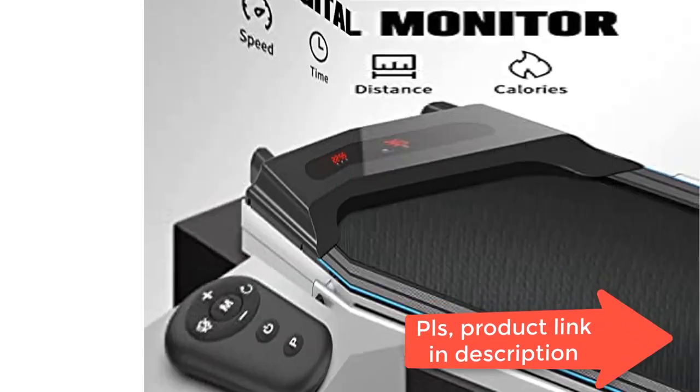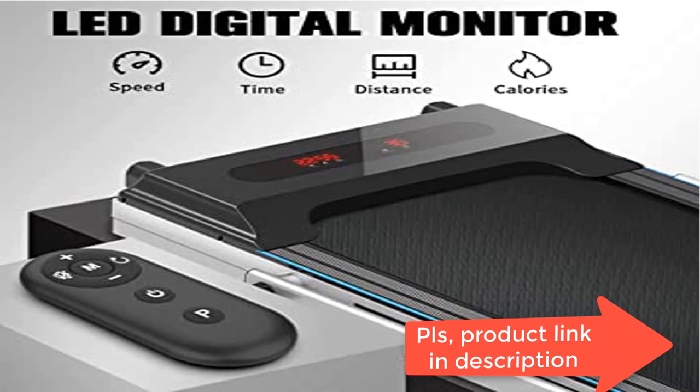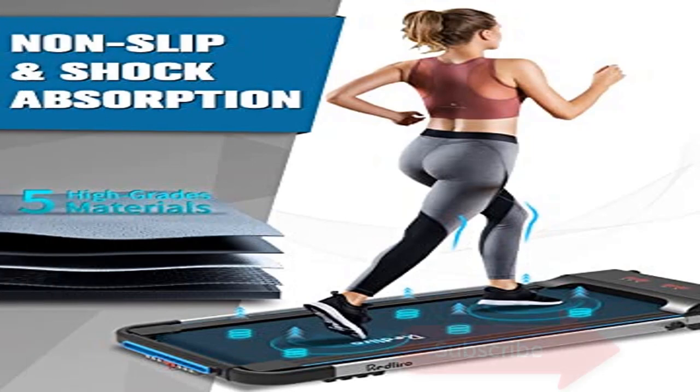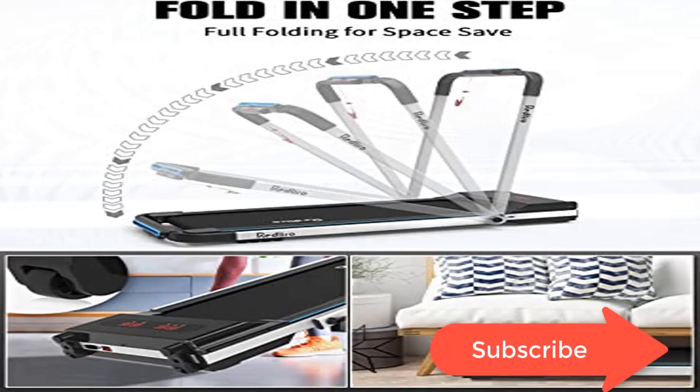When you slowly raise the handrail, it becomes a jogging and running treadmill. After you fold the handrail up, it can be placed under a standing desk and used as an under-desk treadmill to walk and jog while working or watching TV — exercising your body, raising heart rate, and boosting metabolism.